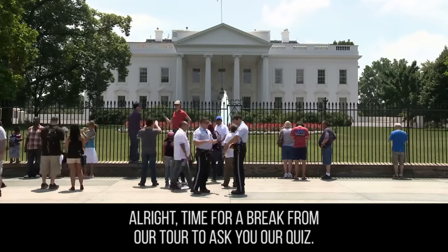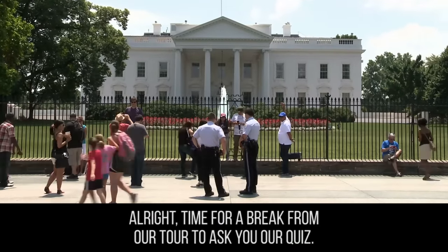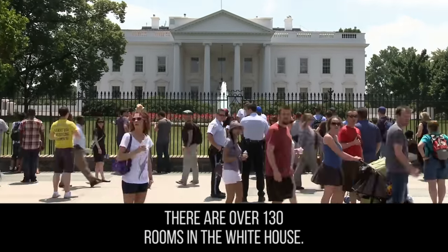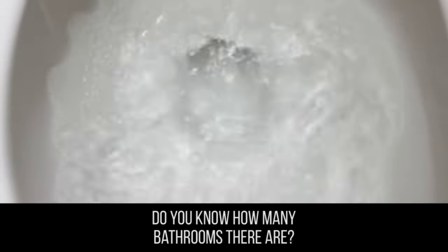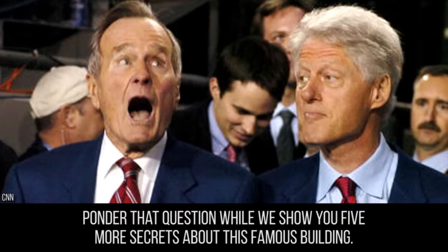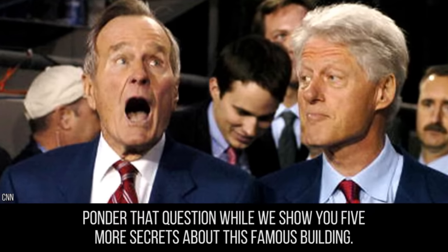Time for a break from our tour to ask you our quiz: there are over 130 rooms in the White House. Do you know how many bathrooms there are? Ponder that question while we show you five more secrets about this famous building.